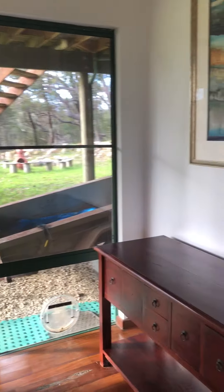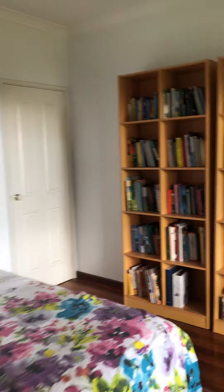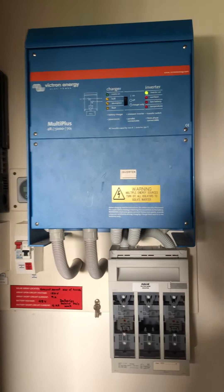Got a bit of an office nook if you like. Jarrah floors. Solar system running. A bit of storage as well.